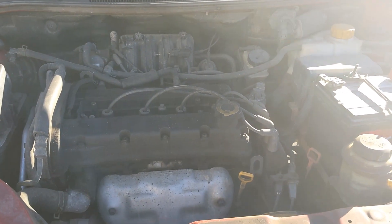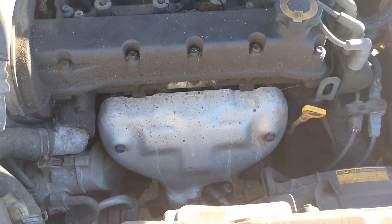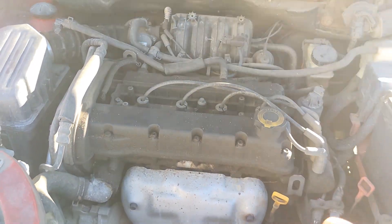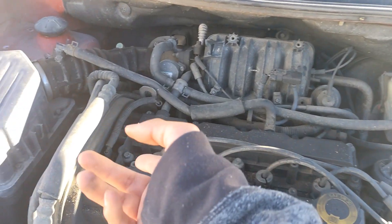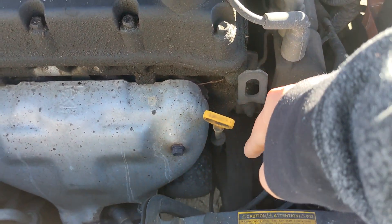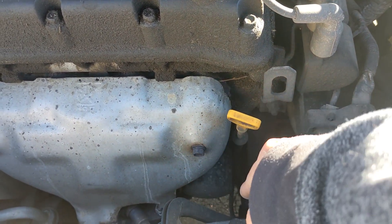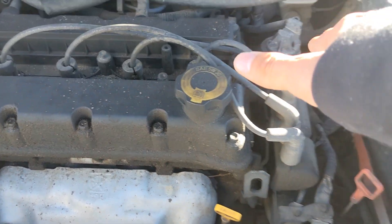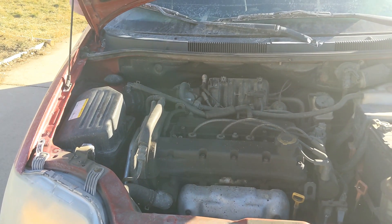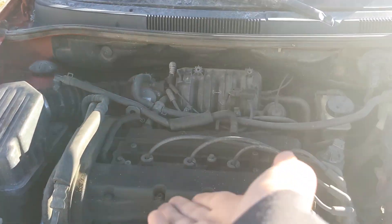These are a very simplistic engine — no electronics, no anything, just a simple 1.6-liter 4-cylinder. It still has these ignition coils that are very visible. The oil filter is positioned on top, which makes it a lot easier to get to. The ignition coils are very easy to access too because they're right there.